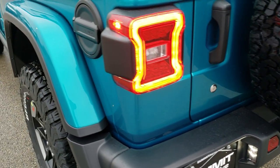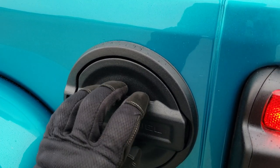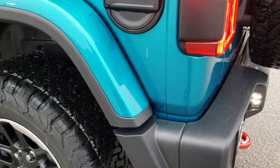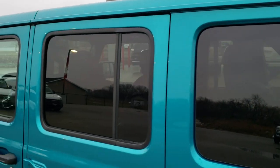It shuts nice and solidly. I'm not sure if this is the Rubicon, but you get a metal gas cap cover. Really a good-looking Jeep.